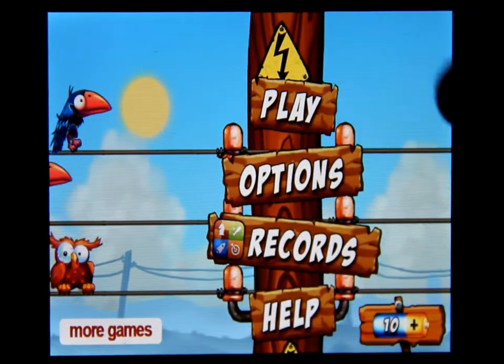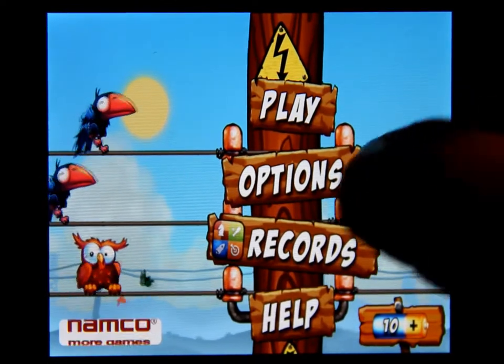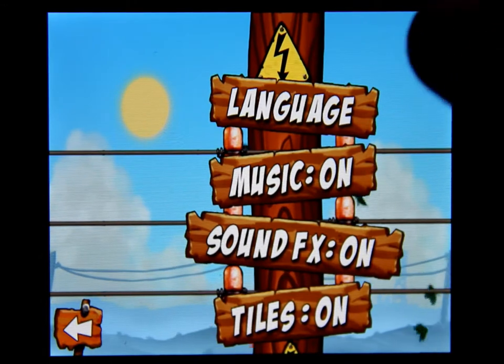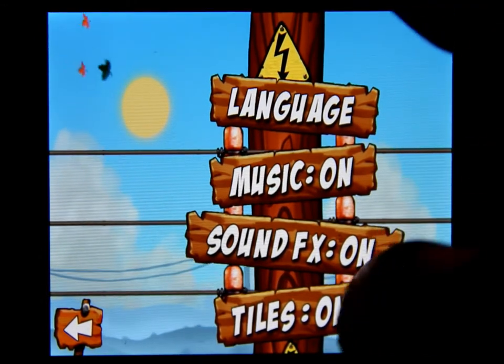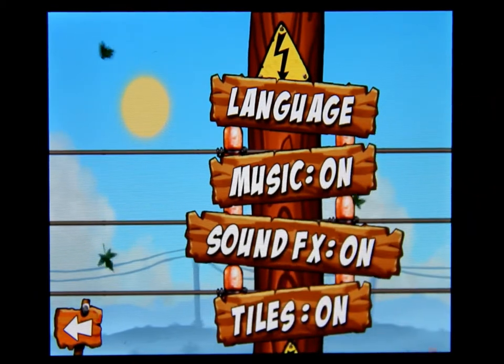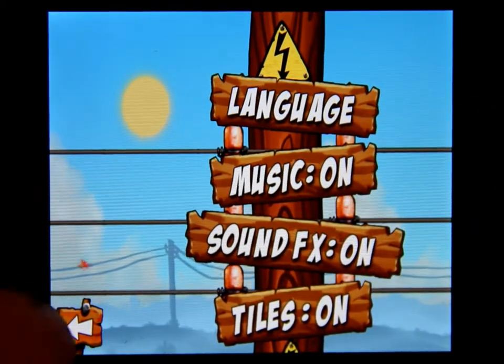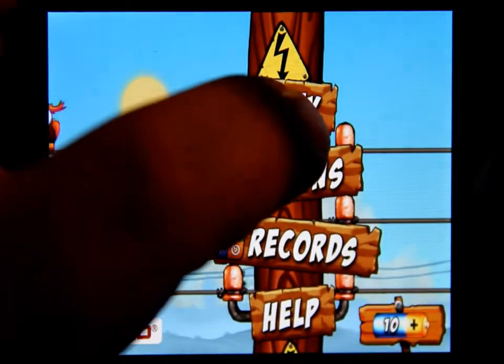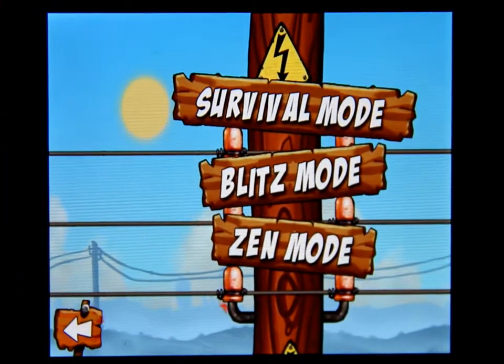This simple and addictive game will leave you electrocuted. Let's tap on the screen — here are the play options: records and help. If you click on options, it's just language, music, sound, and tilt on or off, tiles on or off. So let's go back and click on play.